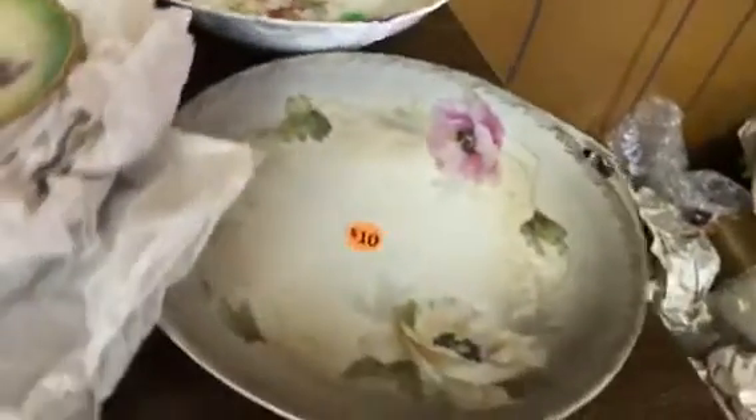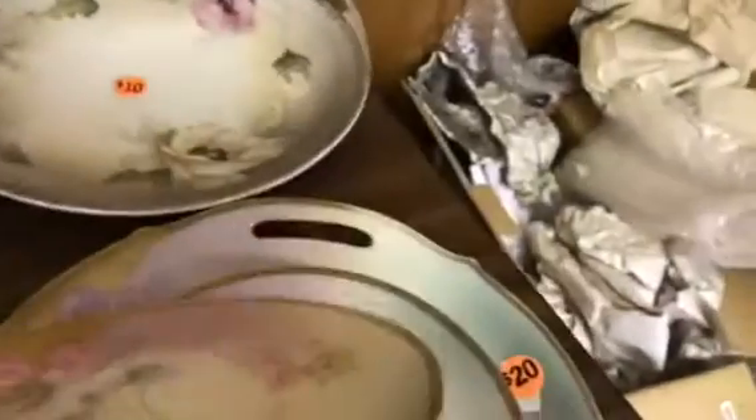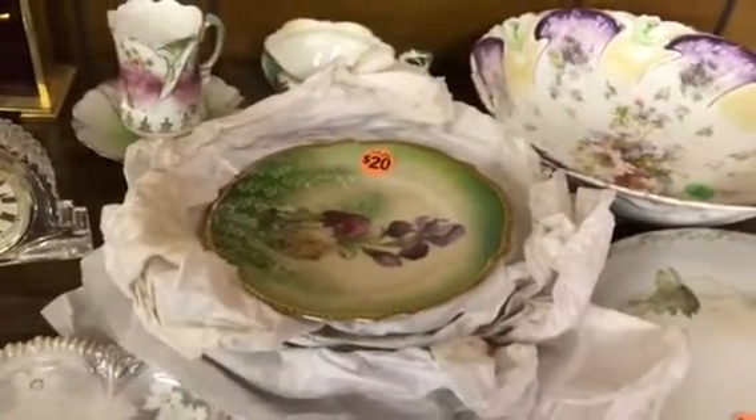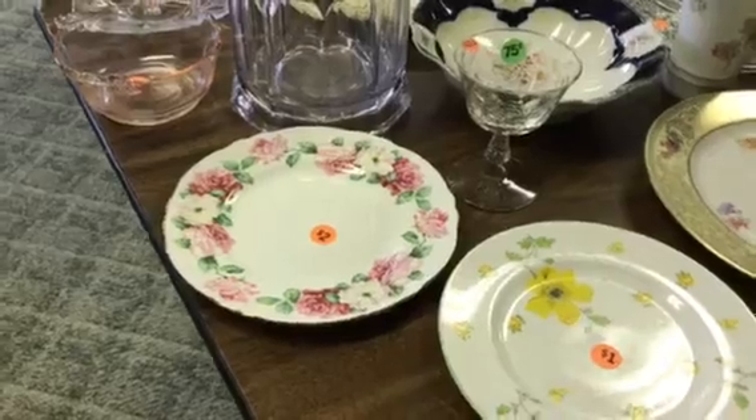Royal Rudolstadt cake plate. You have to see what this is — a cake plate with six bowls. And here's a set of six plates. We'll start the second row and that's it — it's a good one, it's all good.